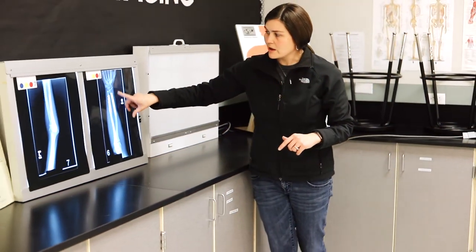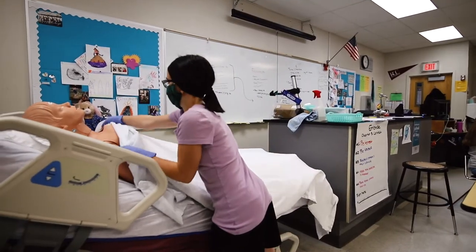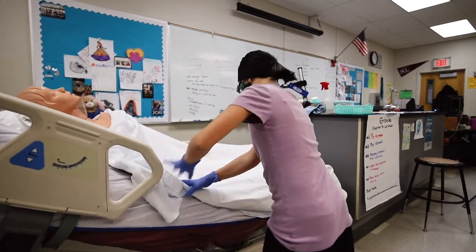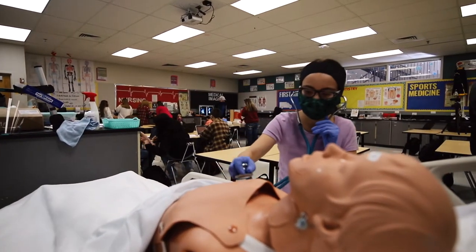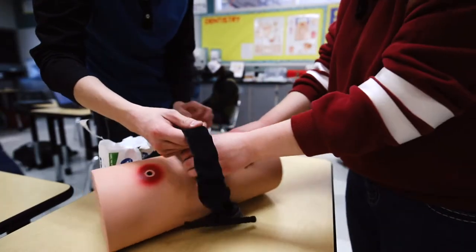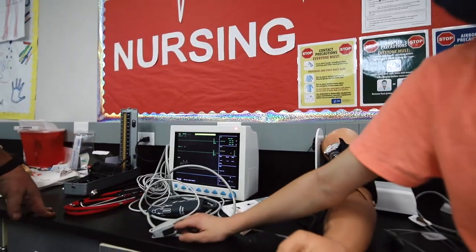Students get to use industry-specific equipment and opportunities for hands-on learning so that they can get a taste of what it would be like to be part of that profession. They also gain skills that are transferable as they move out into the workforce. Students need a way to envision themselves doing these jobs.